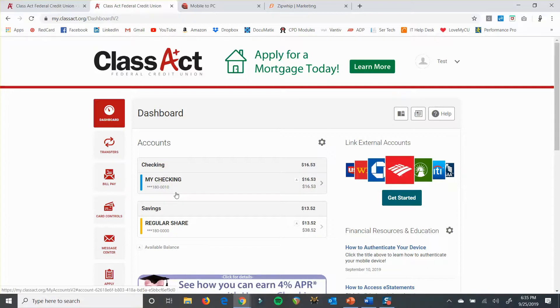For instance, your checking account here is 0010, which is your first basic checking account. So if you've just got one checking account, it's probably 0010. And if it's your basic savings account, it's probably 0000. If you have more accounts, there are going to be different numbers. But anytime you want to know what that number is, you just click there.